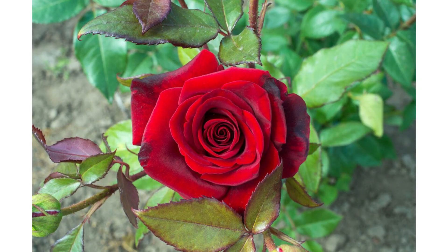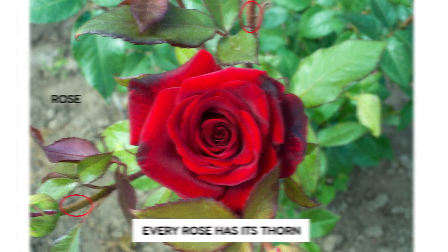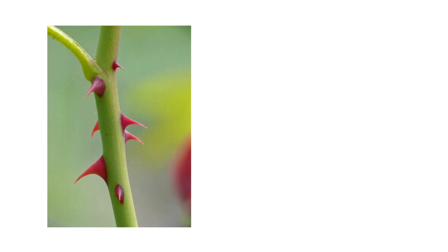Sporotrichosis. The best way to explain this is with a series of photos. First, we have this beautiful rose, probably in some garden. But just like the song, every rose has its thorn. You can see some of these thorns in the background, and of course on the stem. Here's another photo of some very prominent thorns.